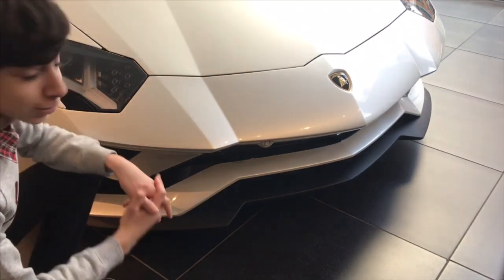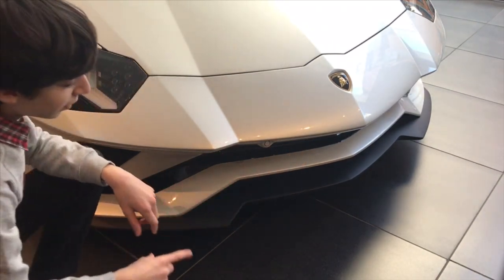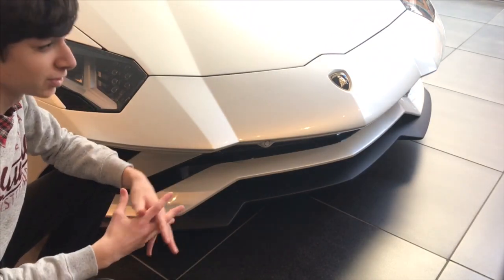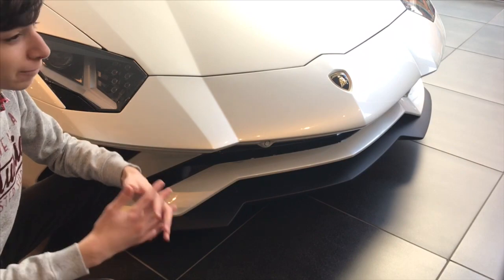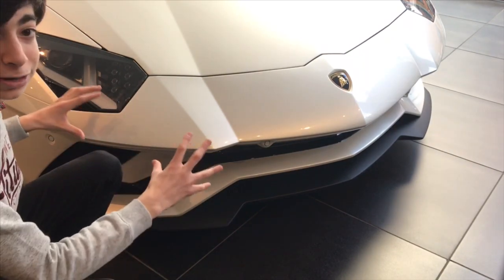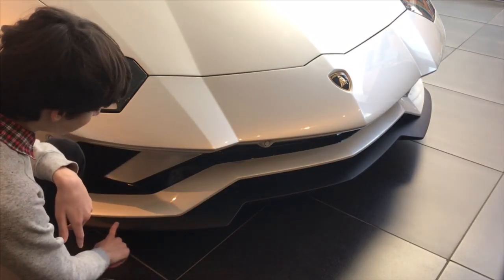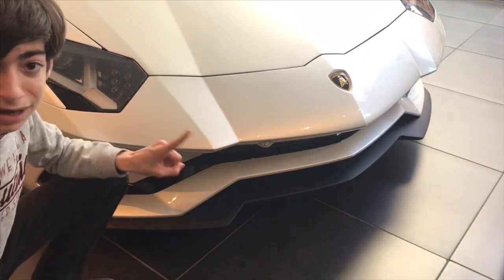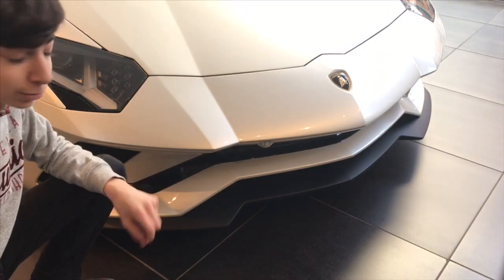The front end of the Aventador S is also different. It has a different front bumper for aerodynamic purposes. Every year, Lamborghini keeps redesigning and remaking Aventador models to improve the way it drives. And you can see this piece is in gloss black, but you do have the option of getting that piece in carbon fiber, which also looks really cool.